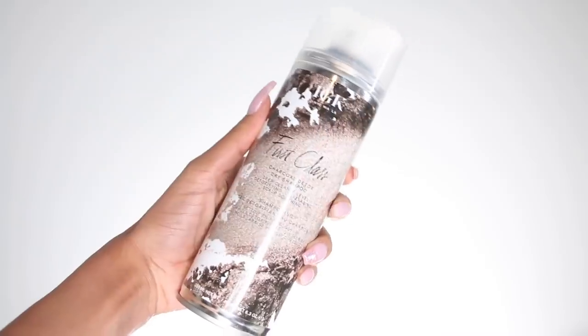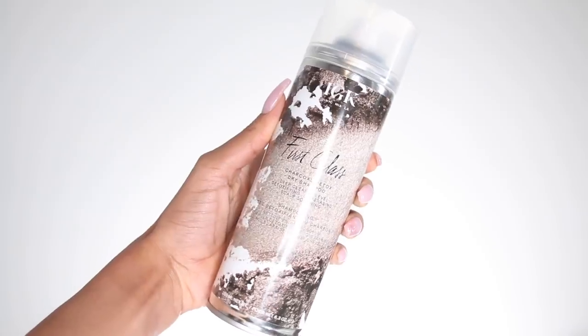I tried the IGK First Class dry shampoo after my hairstylist Felicia Elise recommended using dry shampoo instead of hairspray. I actually tried it on Instagram Live — comment below if you remember me freaking out about it for the first time on Instagram!